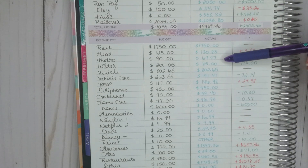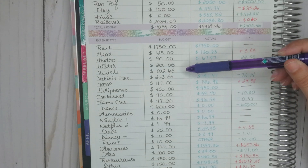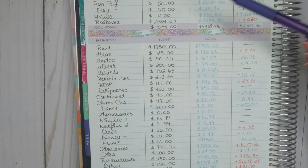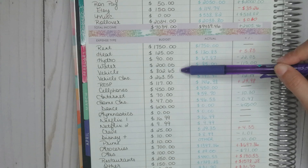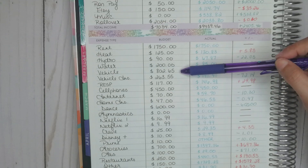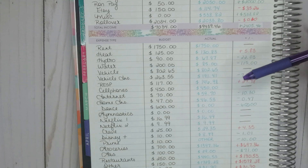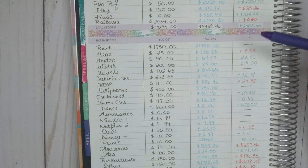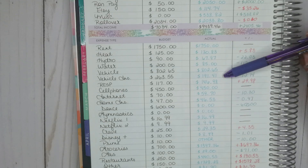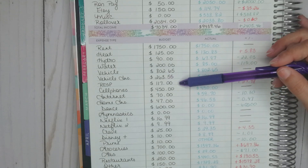Hydro: I always budget $90; it came in at $67.97, so under by $22.03. Water is paid every four months and was due in April — I always budget $200 and it came in at $85, so under by $115. Vehicle loan: we pay it with every payday and had three paydays in April, so at $267.55 every two weeks it came out to $802.65. Vehicle insurance is usually $263.55, but due to the pandemic and less driving, our insurance company modified it to $191.41, so we were under by $72.14.